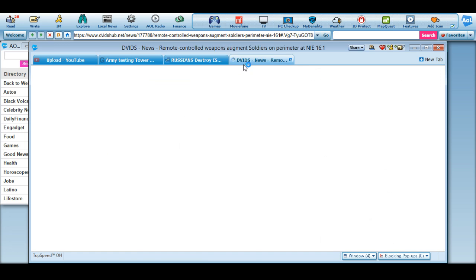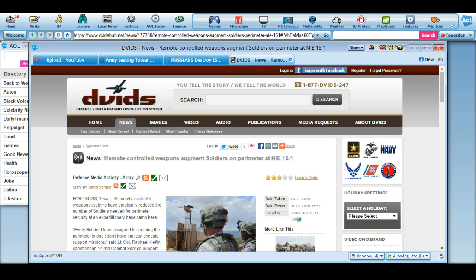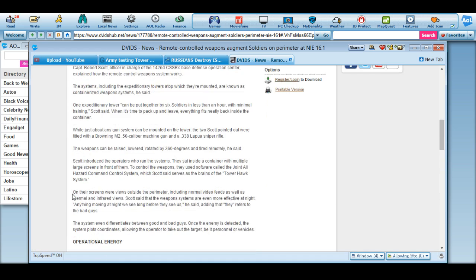Here is the U.S. Army one — it's called DVIDS. This is being called a Remote Controlled Weaponized Augmented Soldier One Perimeter, designation 16.1, coming out of Fort Bliss, Texas. Remotely controlled weapon systems have drastically reduced the number of soldiers needed for perimeter security at the expeditionary base camp, from the CSSB, 1st Armor Division. Everything I've said is basically right here.